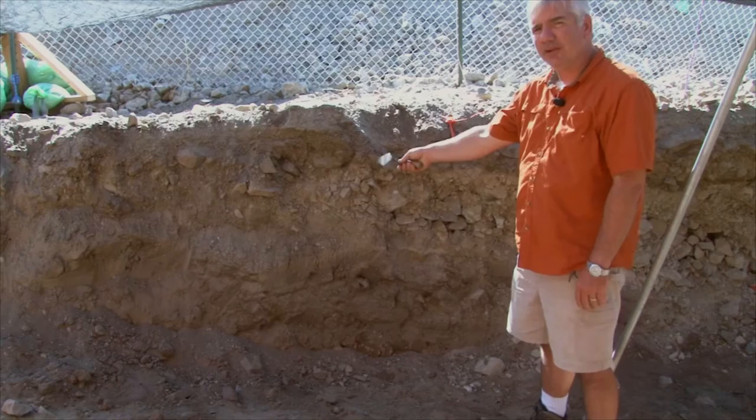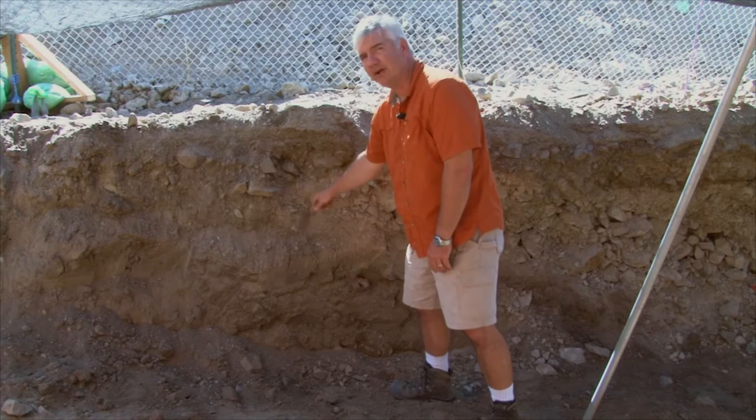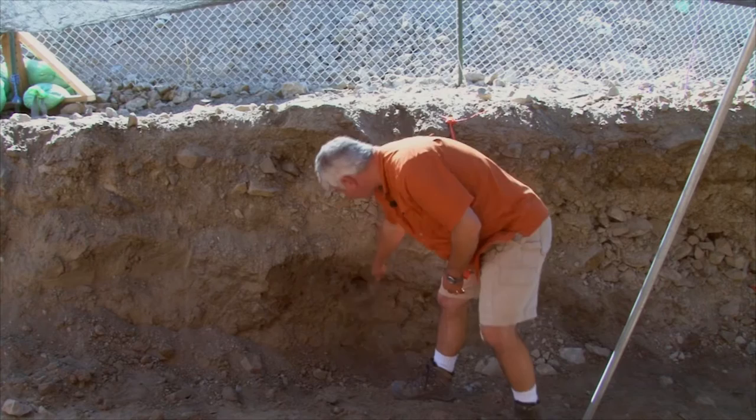In this wall here in front of me, we've got two different deposits. On top is a gravelly deposit with bigger rocks mixed in with some finer sediment. Below this, we have a lot of finer sediments that are somewhat homogenous, but there is a little bit of swirling of different deposits in them.